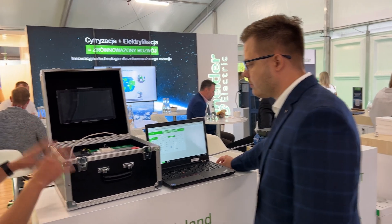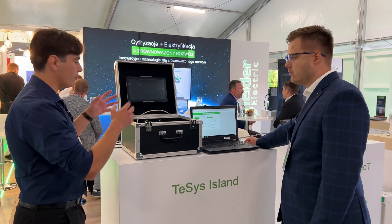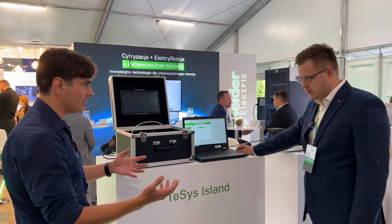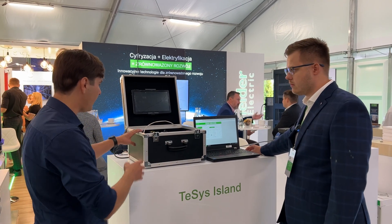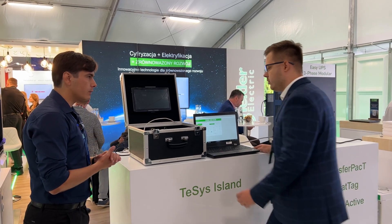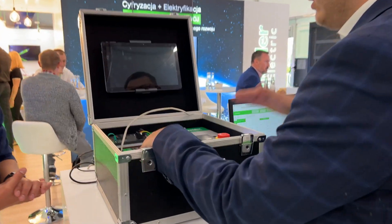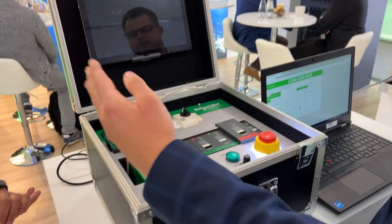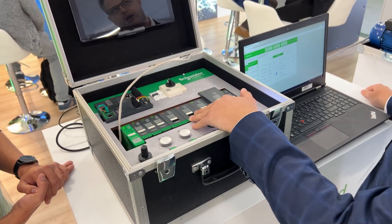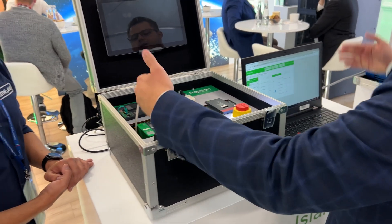I see that this box is very portable — you can carry it around, go to the infrastructure, test it on location, connect it. And I can see that you can have many modules here, so it's modular. Yes, it is modular. We can install here up to 20 modules — that will be roughly one meter of installation, so up to 20 motors. And of course, we can use many islands together.